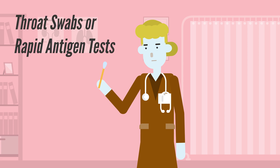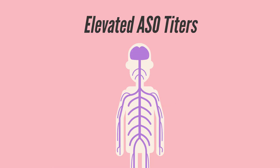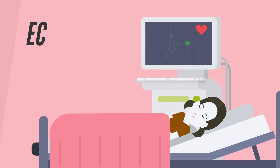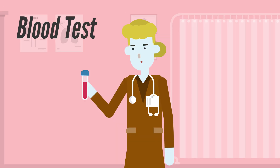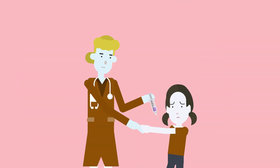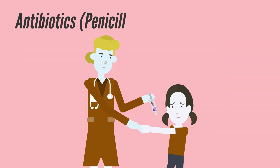Diagnosis isn't based on one test — it's a clinical decision supported by evidence. Throat swabs or rapid antigen tests may show recent strep infection. Elevated ASO titers indicate the body recently fought off the bacteria. ECG, echocardiogram, and blood tests help assess heart involvement and systemic inflammation.